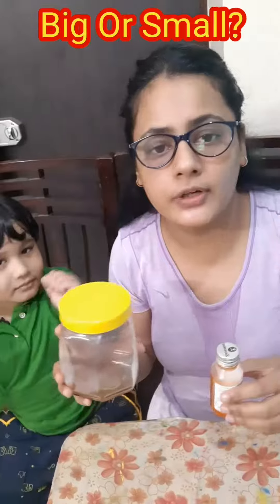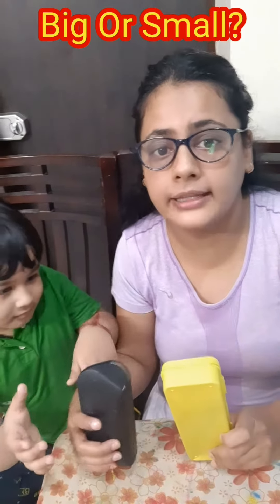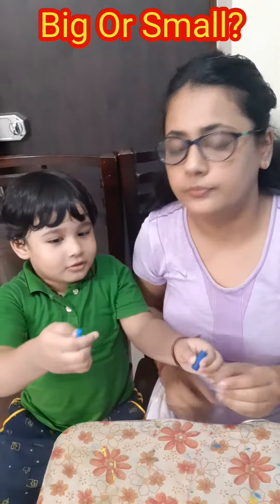Number one. Which one is bigger, number one or number two? Number two. Which one is shorter, the dark yellow one and the black one? Black one. Which one is bigger, number one or number two? Number two.